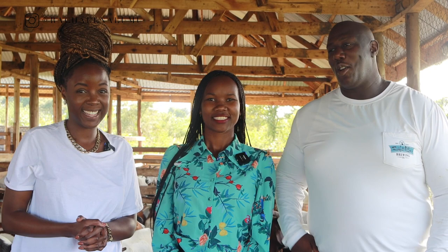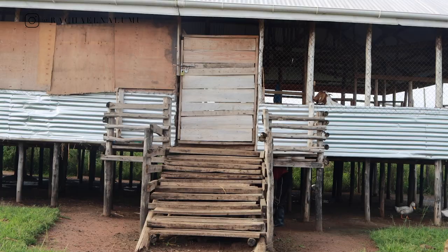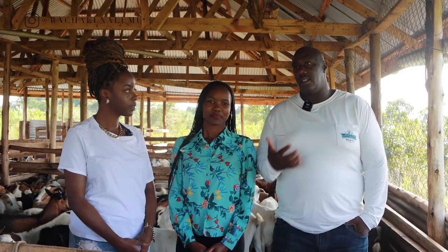Hi everybody, my name is Grafton, co-director of Value Farm. Welcome to Value Farm, Rachel. The reason we're here in the elevated house is because we wanted to help eliminate a lot of the diseases that come with the goats being on the ground.